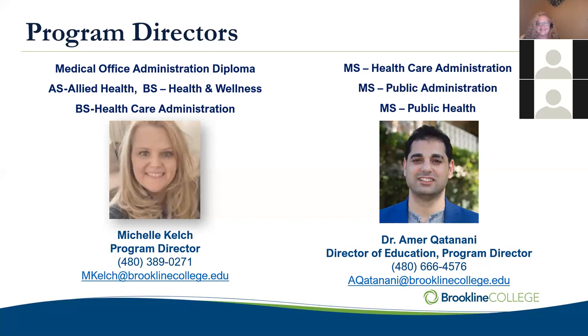Hi everyone, welcome. We're so excited to have you. I remember being a first-generation student myself, navigating college, navigating life, and everything else that pulls you in 101 directions. I am here to keep you on track, keep you motivated, and keep you moving toward your goal of graduation. If you need anything, you have my direct number and you can also send me a text. Always feel free to reach out. Welcome!